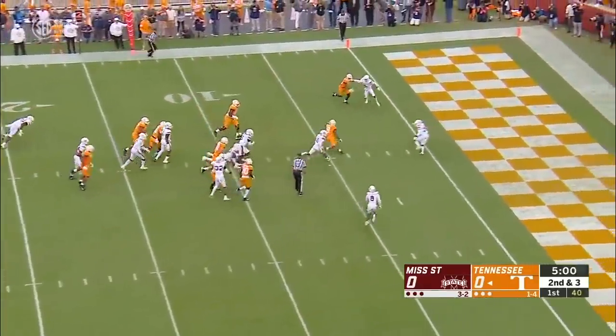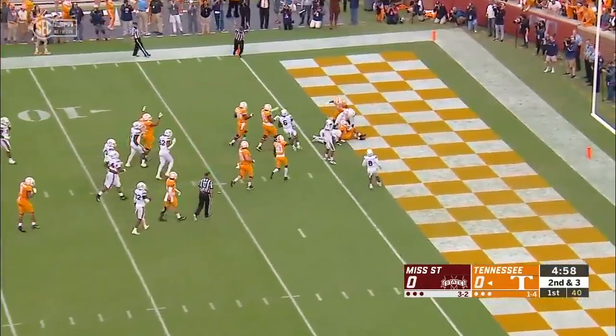Second and three — Jordan changes that. Touchdown Tennessee.